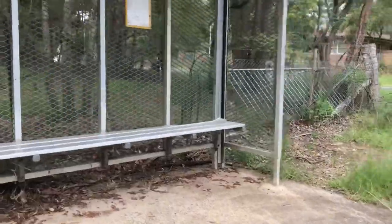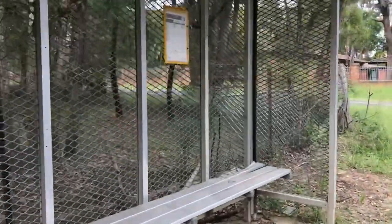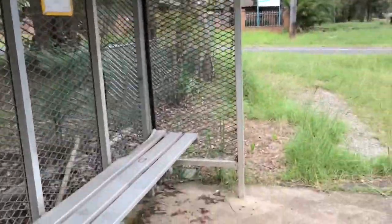Hello everyone. I'm just here in Kentland at the least used bus stop in Kentland.